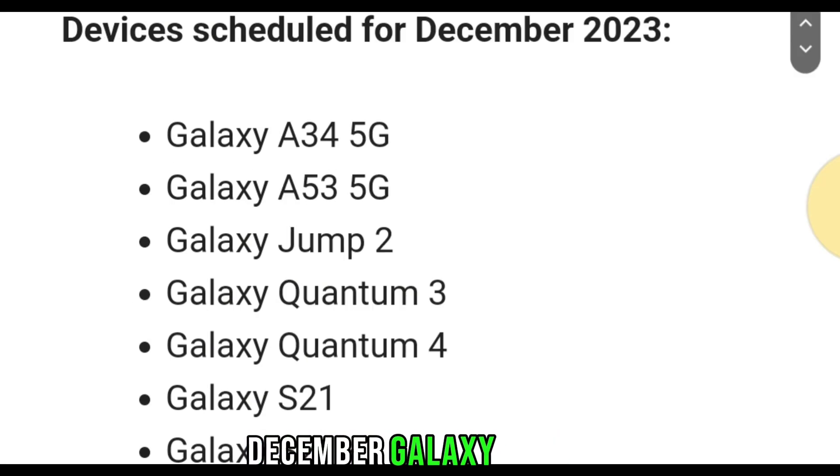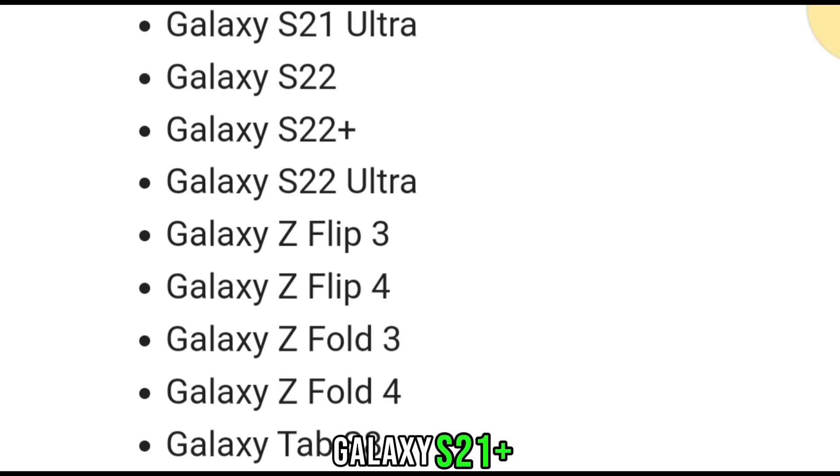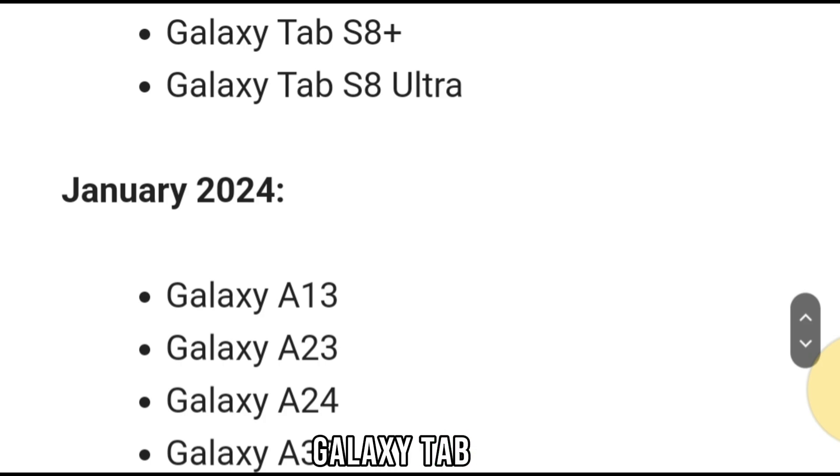December: Galaxy A34 5G, Galaxy A53 5G, Galaxy Jump 2, Galaxy Quantum 3, Galaxy Quantum 4, Galaxy S21, Galaxy S21 Plus, Galaxy S21 Ultra, Galaxy S22, Galaxy Z Flip 3, Galaxy Z Flip 4, Galaxy Z Fold 3, Galaxy Z Fold 4, Galaxy Tab S8, Galaxy Tab S8 Plus, and Galaxy Tab S8 Ultra.